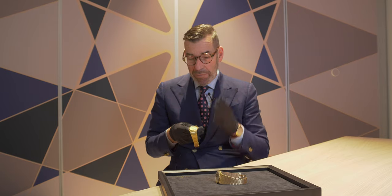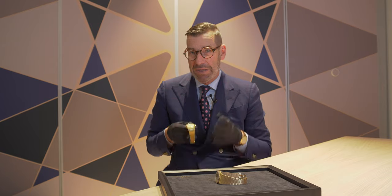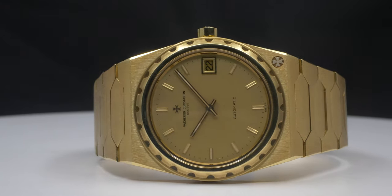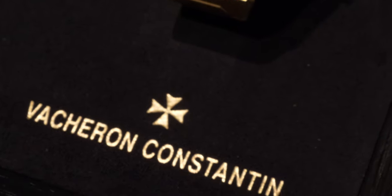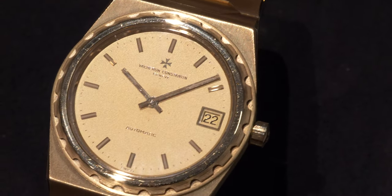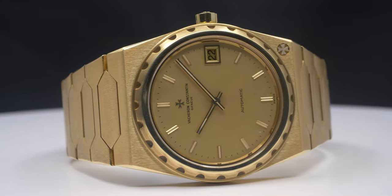We are now in 1977 and Vacheron Constantin is presenting its very first collection of sport-elegant timepieces, the 222. This collection was designed in three different dimensions, but the iconic model became the so-called Jumbo, at 37mm. I have in my hands the Jumbo from 1977, which is part of the heritage collection of Vacheron Constantin.